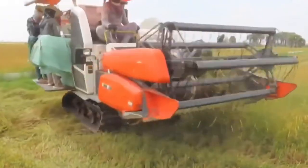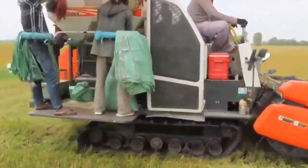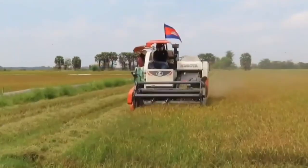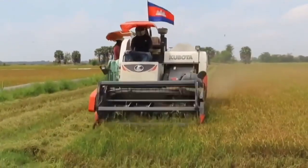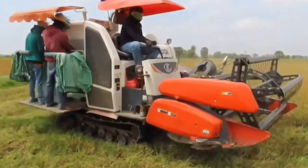Whether you're harvesting grains, fruits, or vegetables, this versatile machine handles it all with ease. Say goodbye to manual labor and welcome a new era of productivity on your farm. Boost your yields, save time, and embrace the future of farming with the Kubota Harvester.